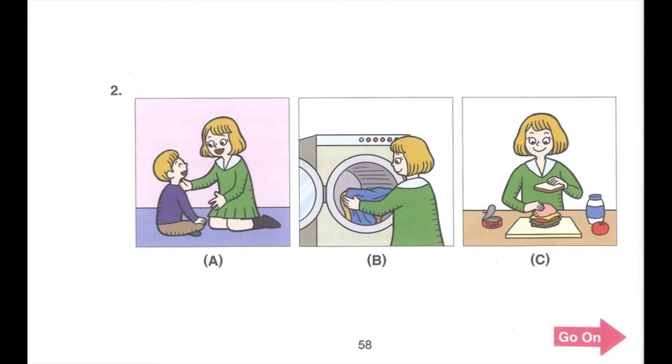Number 2. Listen to a mother talking to her daughter. Could you go watch your baby brother? I have to do the laundry now. I will make you a sandwich after I finish. What does the mother tell her daughter to do?